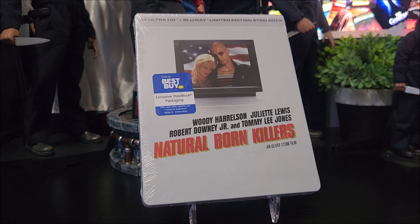Straight from Shout Studios and Warner Bros. Entertainment, we're going to take a look at the Best Buy Exclusive 4K Steelbook of Natural Born Killers.